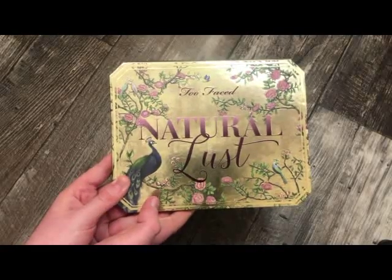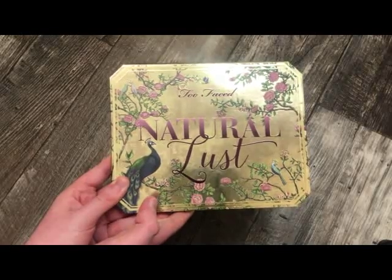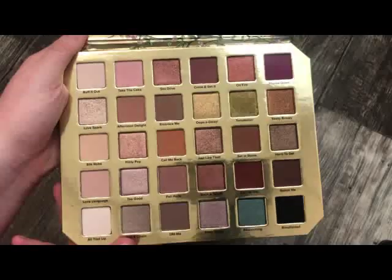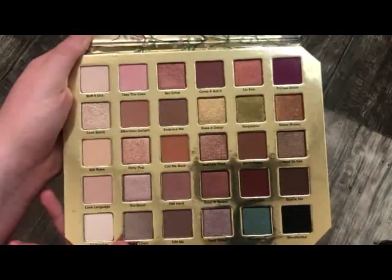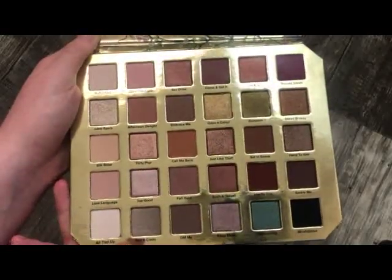The next palette is from Too Faced — this is the Natural Lust Palette. I know people were finding this at Marshalls and TJ Maxx. This palette is absolutely stunning — definitely beautiful. This is definitely one I need to pull out more and start using. I love tones like this, though the quality isn't the best and the colors aren't showing true to camera.